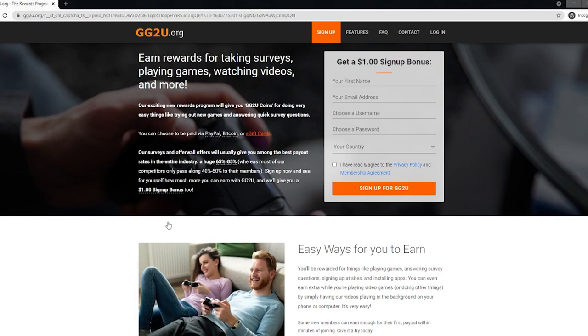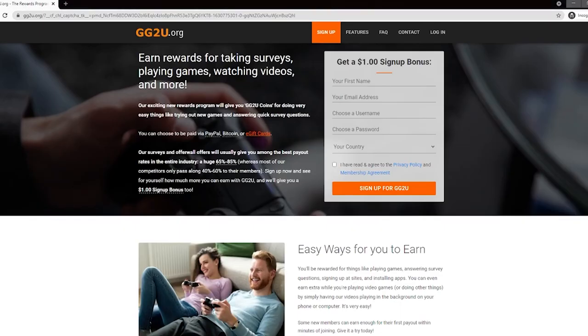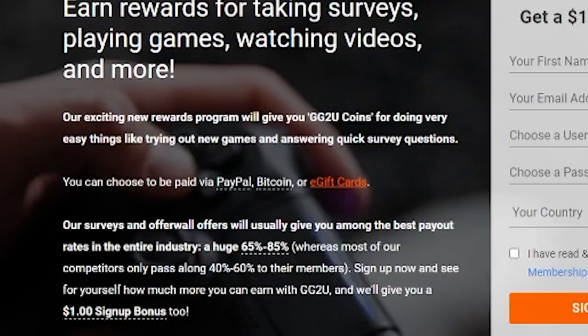Creating an account is super simple — you just need to put in your credentials and select your country. There's a very small chance your country is not on the list of supported areas, but that is only if those areas don't have PayPal support. Once you've made the account, you'll receive a sign-up bonus of $1. You can see that $1 has been deposited into your account. GG2U offers payout via Coinbase, Bitcoin wallet, PayPal, and even gift cards.